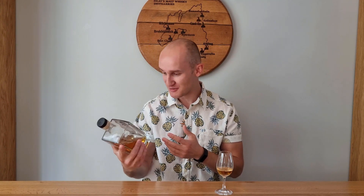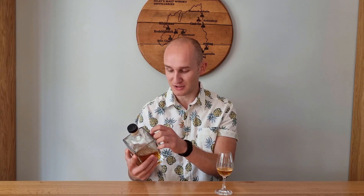So today we've got Caol Ila, 11 year old by The Single Cask — I think they're The Single Cask Company or something like that. It doesn't come with a box; it comes in this square bottle that some people don't like. I think it's rather divisive from people I've spoken to. I actually like the bottle — it's quite minimalistic except for the big bold badge on the front. It looks quite luxurious, like a perfume bottle, and it looks nice on the shelf. Do you pay a premium for it? I think you do.